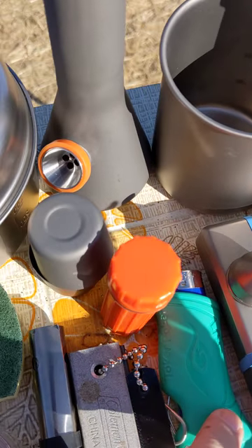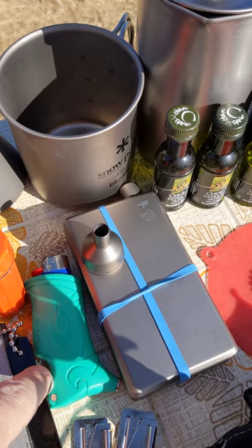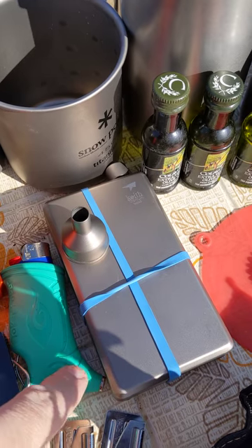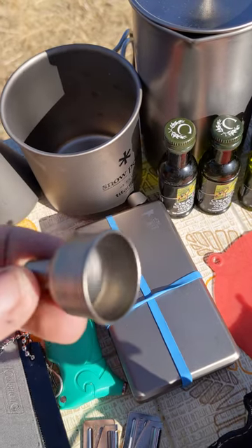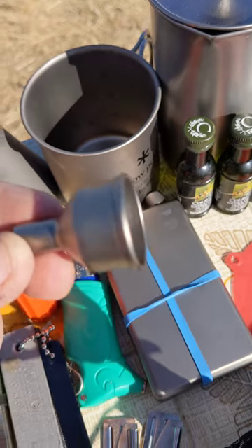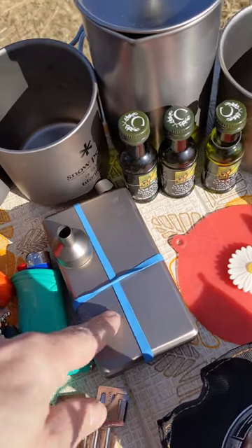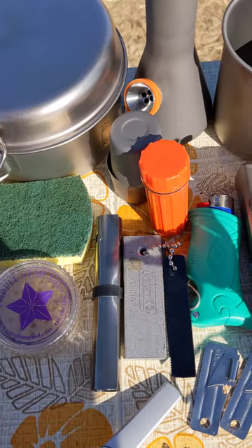Here I've got some waterproof matches and a lighter called a Toker Poker — it's got a little poker that opens up and a little area to clean your bowl. I've also got a tiny titanium funnel and a titanium flask filled with Japanese whiskey.